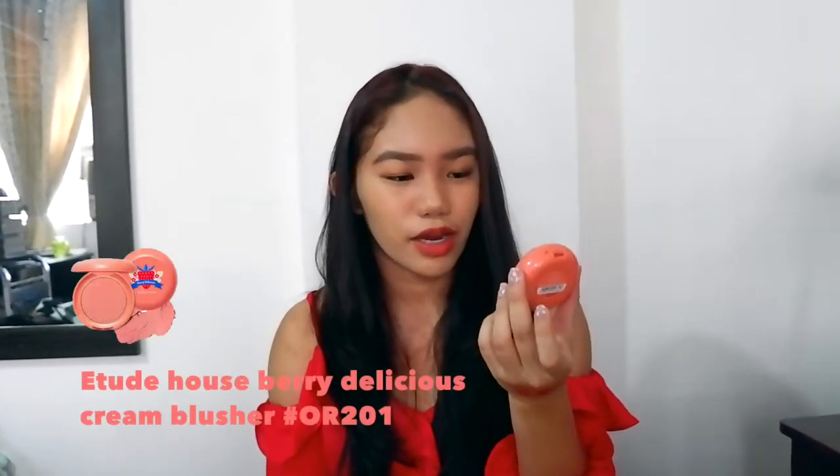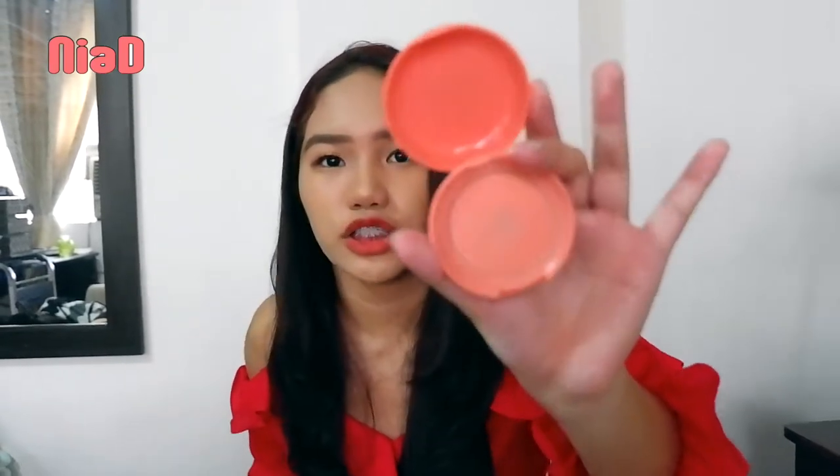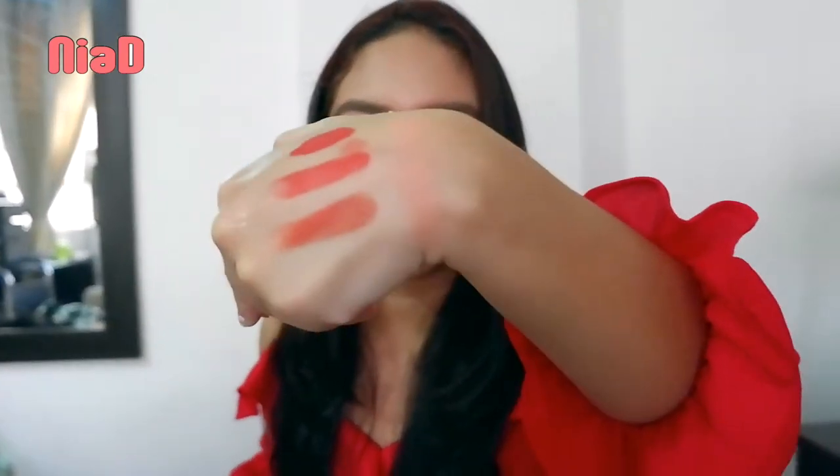This is the Etude House Berry Delicious Cream Blusher in shade OR201. It's a peachy shade. For me in makeup, I don't really have a strong preference — I like almost everything. This product looks like a cream, but when you apply and rub it, it turns into a powder. It's a cream-to-powder formula.